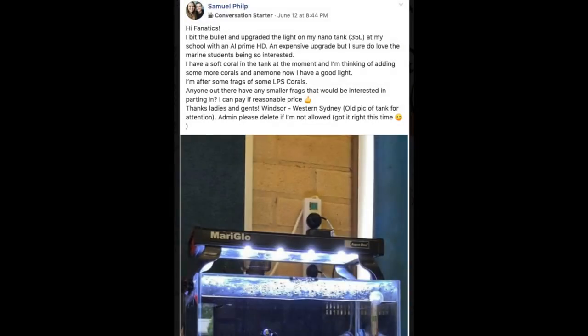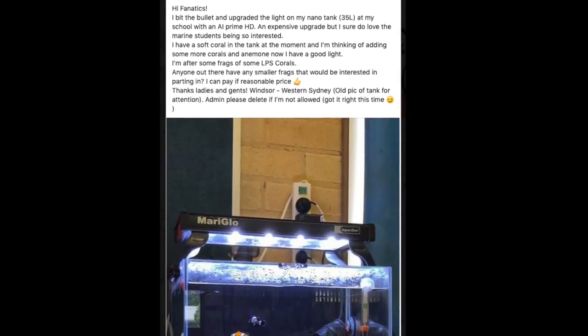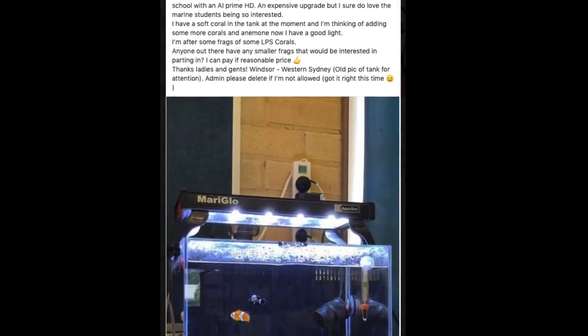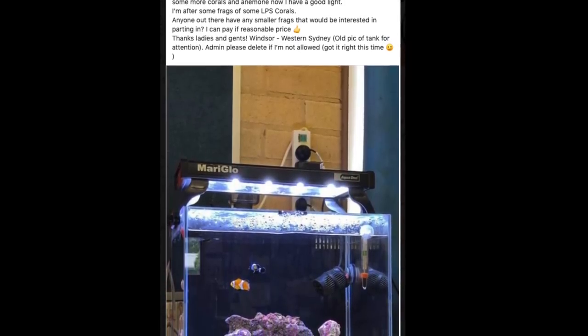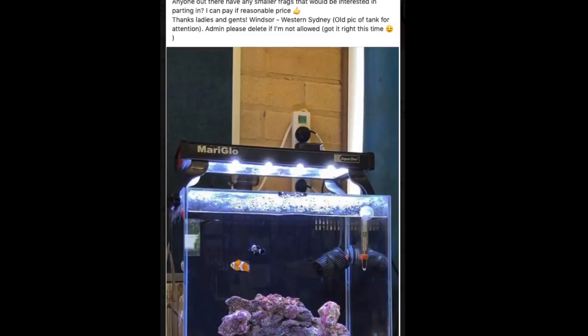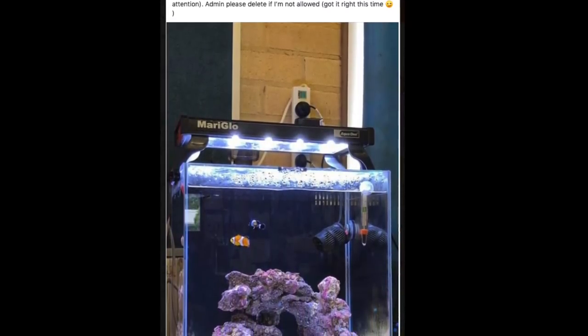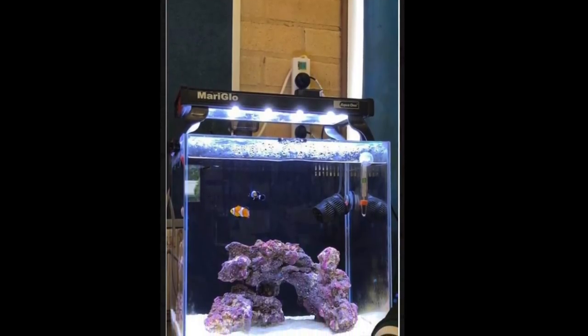A little while ago I was just perusing Facebook and the marine pages as I quite often do, and I came across this post showing a fairly modest tank at a school where the teacher had just recently upgraded the light to a fairly expensive reef-capable light. Samuel was asking if anyone in Western Sydney had any cheap basic corals that he'd be able to stock this tank with to show the kids how corals grow and how the fish interact with them, and this absolutely struck a chord with me.